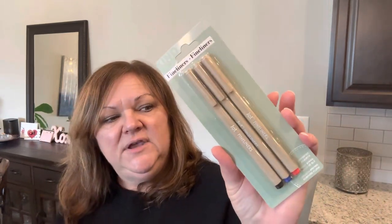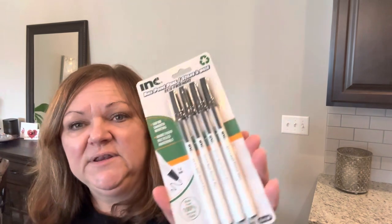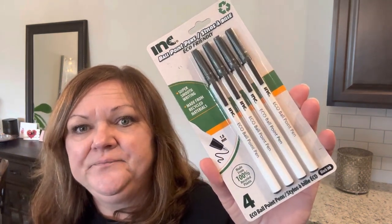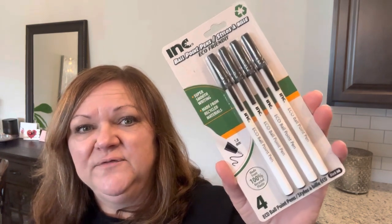My last Dollar Tree haul I got some eco-friendly pens, and I found a few more. This is the Kind brand and they're fine line markers — the barrel is made out of wheat straw, so it's made out of eco-friendly material. And then the other one I found in the same section was these ink ballpoint eco-friendly pens, and the barrel of this is made out of recycled material. Dollar Tree is definitely trying to be a little more eco-friendly.